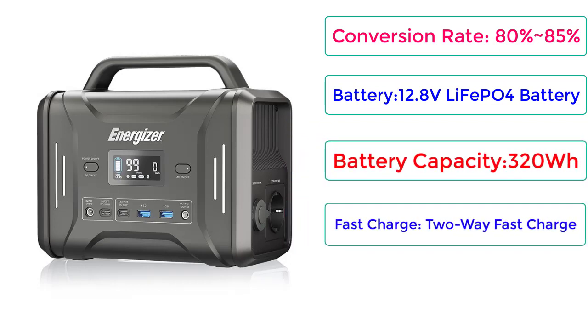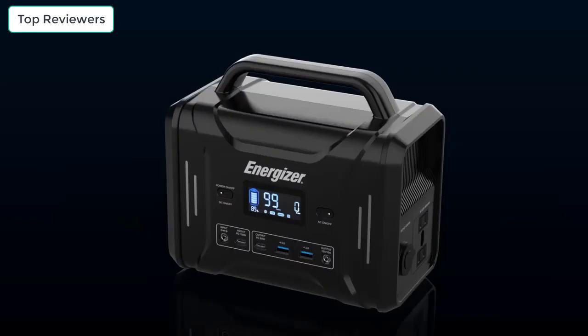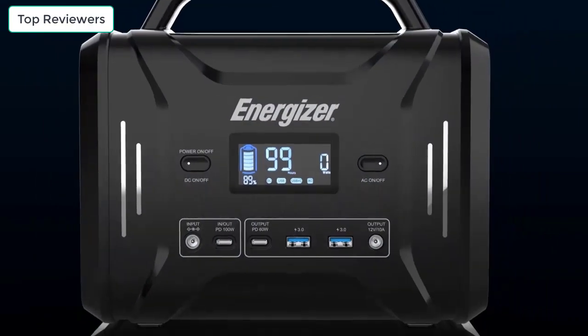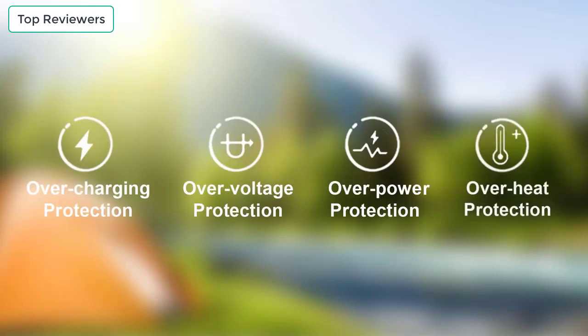Fast Charge: 2-Way Fast Charge. Special Features: USB, Lighting, Cigarette Lighter Starter, Source Lighting, Battery Maintenance — charge every 3 to 6 months.